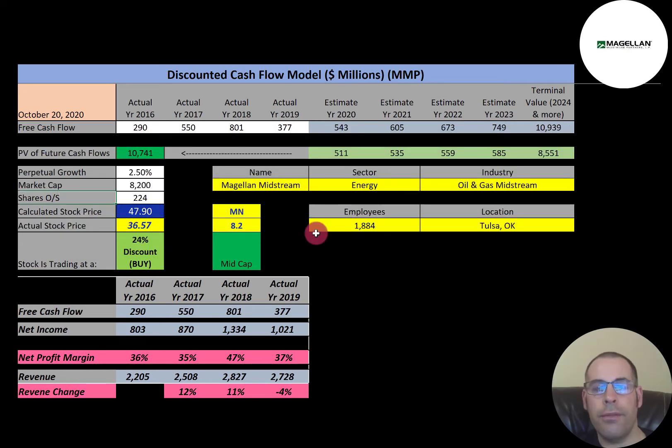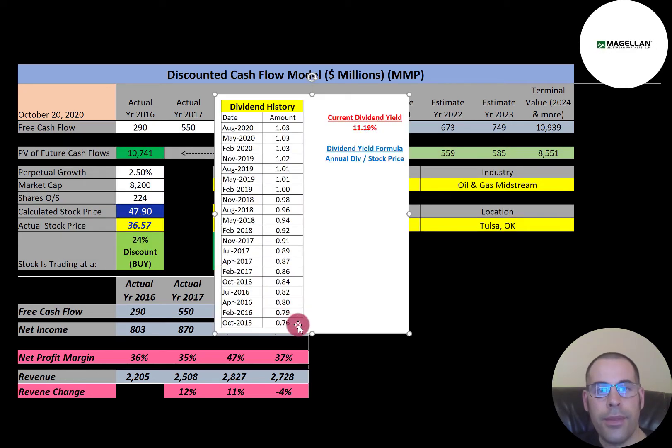Let's look at the historical dividends. They never cut their dividend — it started at $0.76 five years ago and has been driven up to $1.03, so it looks like a great stock if you want a nice dividend. Their dividend yield is 11.19%. To calculate dividend yield, it's annual dividend over stock price, so as the stock price goes up, the dividend yield goes down.